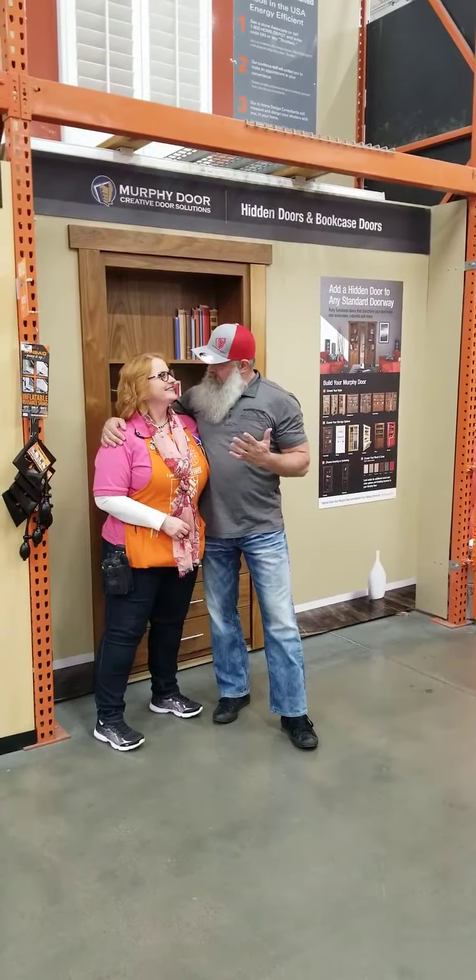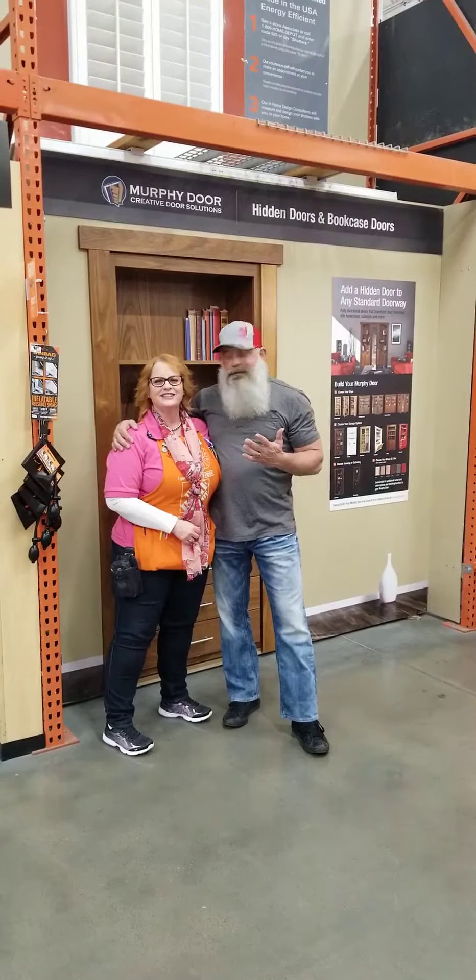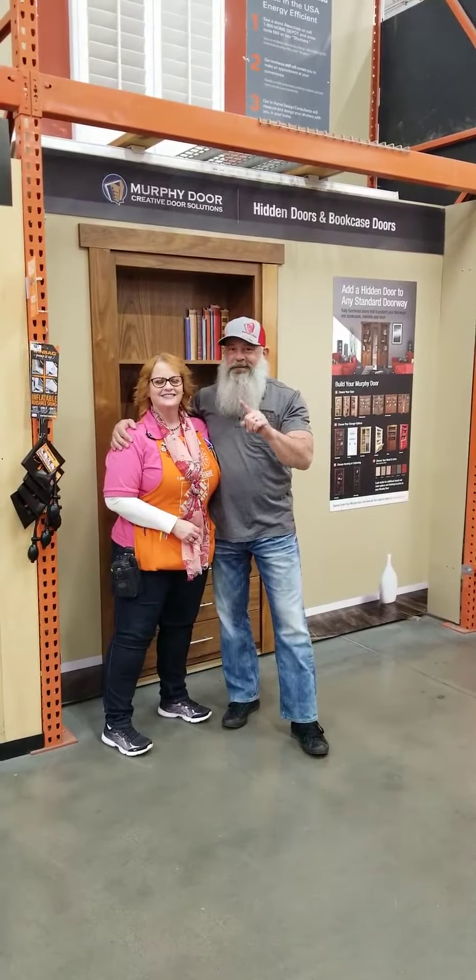I'm here with Brenda, and where are we at today, Brenda? Store 3306, Las Vegas, Nevada. Las Vegas, Nevada, baby, let me tell you.